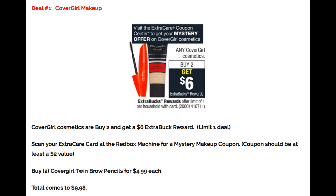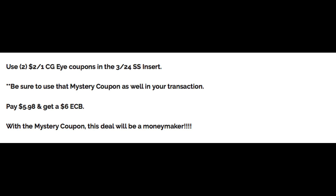Your total is going to come to $9.98. In our $3.24 SmartSource insert, we just got some new CoverGirl cosmetic coupons — there's one for face, eye, and lip, so you can mix and match your products. In this scenario, use two of the eye coupons for $2 off one, and be sure to use that mystery coupon in your transaction as well. Without the mystery coupon, you're going to pay $5.98 and get back a $6 extra buck, so they're automatically going to be free. With that mystery makeup coupon, it's going to make this deal a moneymaker.